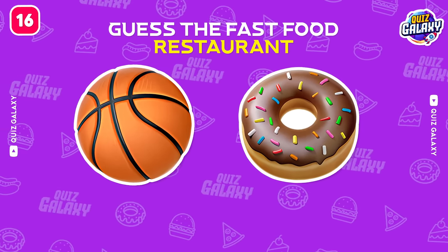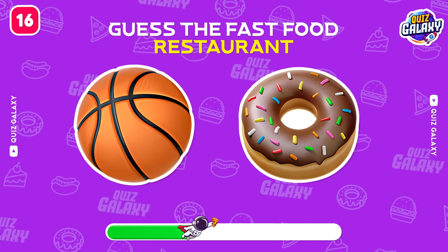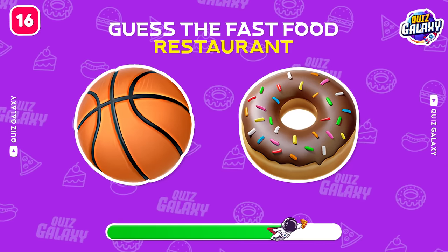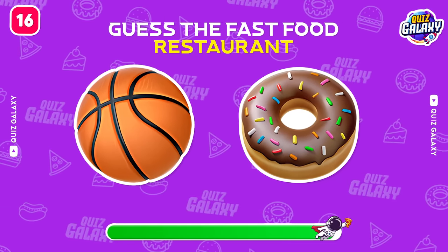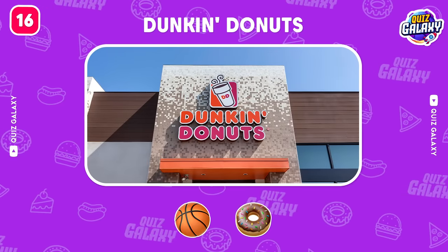Do you know this brand? Amazing! It's Dunkin' Donuts!